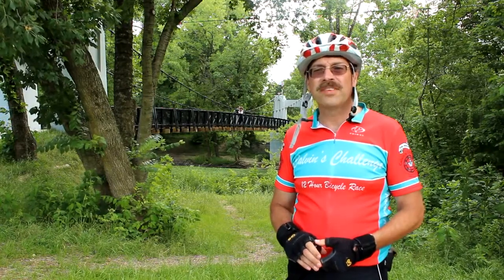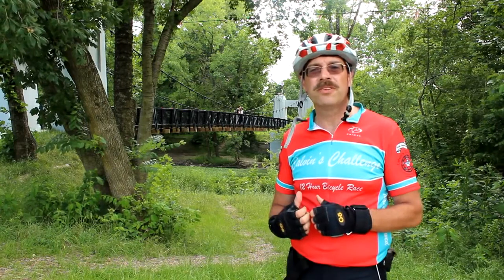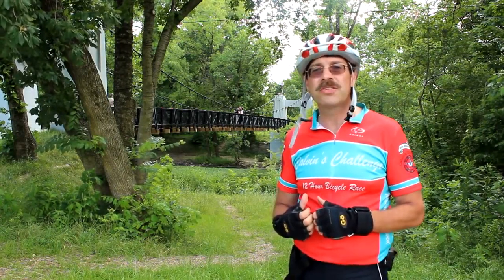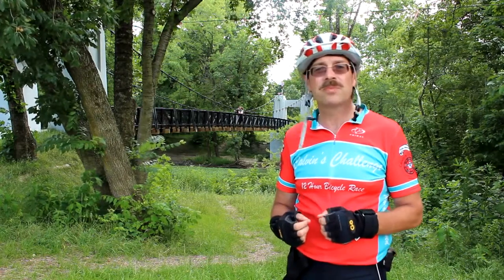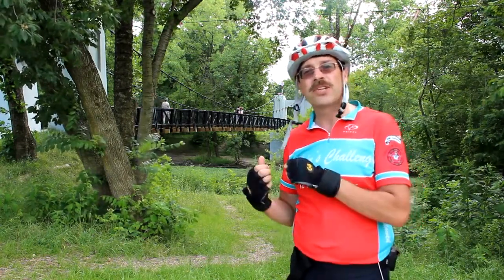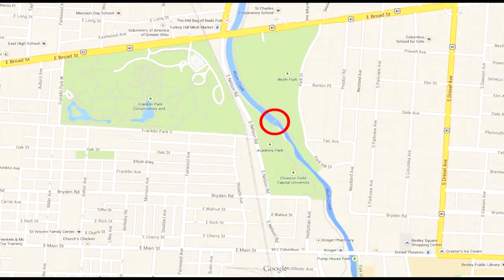Hey, this is Cycling Explorer and today I happen to be at the suspension bridge between Bexley and Columbus. I'm going to give you some history on what happened with this bridge in 1922 and where we are today. So come on, let's check it out. On the right side of the circle is Bexley and Wolf Park, and on the left side is Columbus and Academy Park.